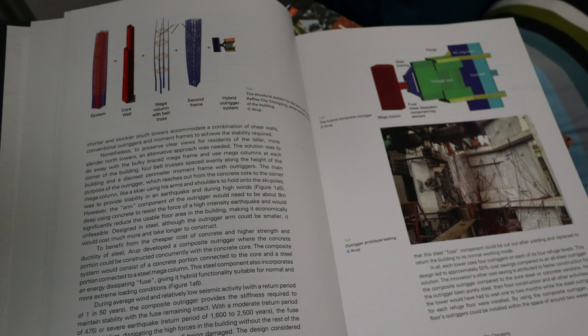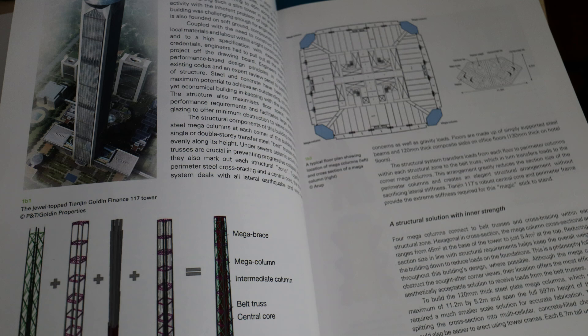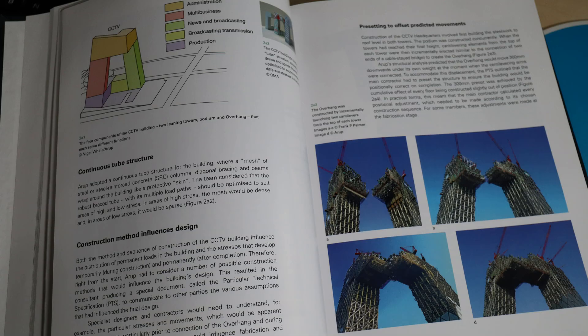This is something you don't really see too much in structural engineering books, but what's really cool is that these are the real-life applications and how they were actually implemented in the real world. This takes me back to when I was in high school, watching the Discovery Channel and seeing these structures being built and the challenges they faced to actually design buildings like these.